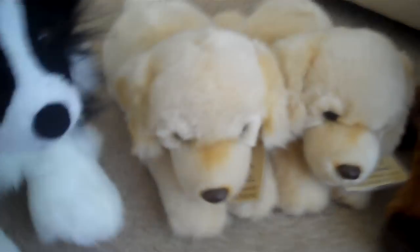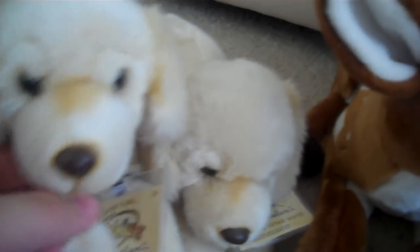Then I got the Webkinz Border Collie. Then I got two small Signature Golden Retrievers.